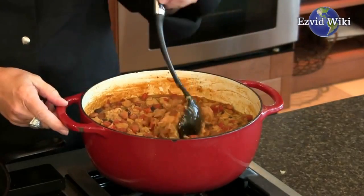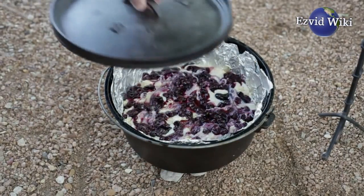These are the 5 facts you need to know about Dutch ovens. Brought to you by EasyVidWiki.